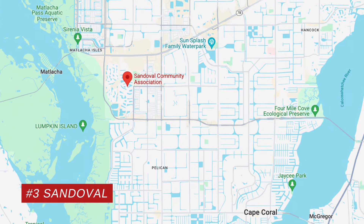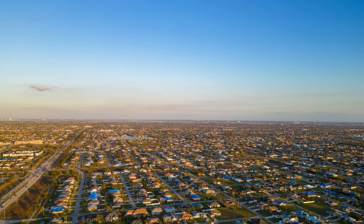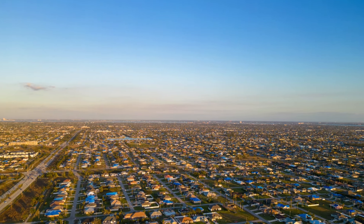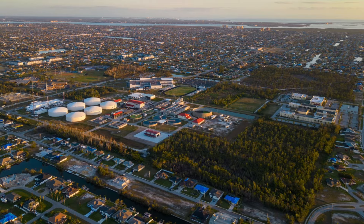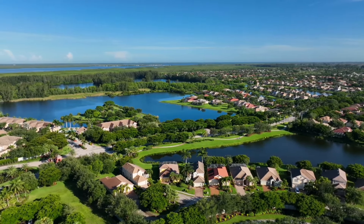My number three best neighborhood in Cape Coral is Sandoval. This one strays a little bit from the norm of Cape Coral — as you may know, Cape Coral does not have a whole lot of gated communities or HOAs. If you're familiar with Fort Myers or Naples, there are a lot of gated communities with HOAs, but there aren't very many in Cape Coral. Sandoval is one of them. It is a deed-restricted, gated community.